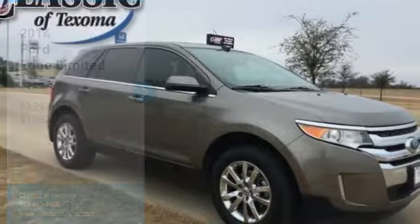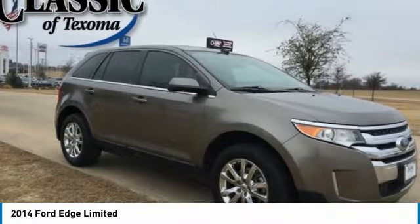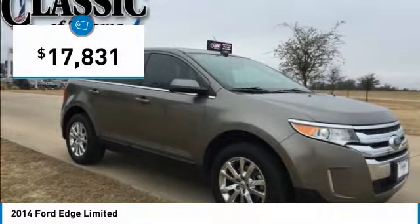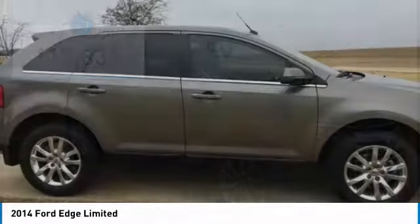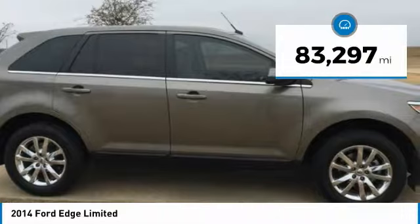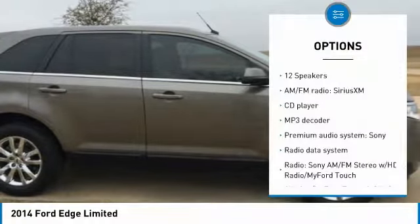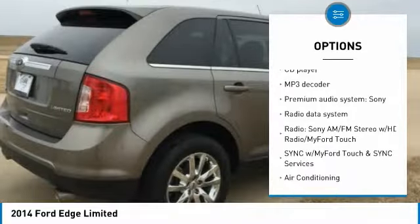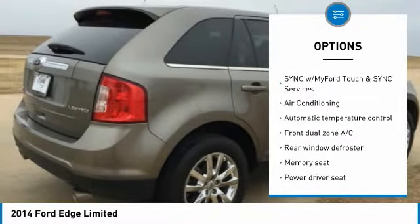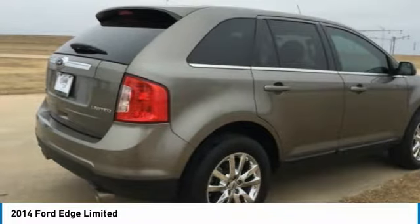Facts. Mineral Gray Metallic 2014 Ford Edge Limited FWD, 6-Speed Automatic with Select Shift, 3.5L V6. 27-19 Highway/City MPG. Awards: JD Power Initial Quality Study IQS 2014, KBB.com Brand Image Awards. Reviews highlight a quiet and comfortable cabin, abundant features, comfortable ride, composed handling, and higher fuel economy from the available turbocharged 4-cylinder engine.